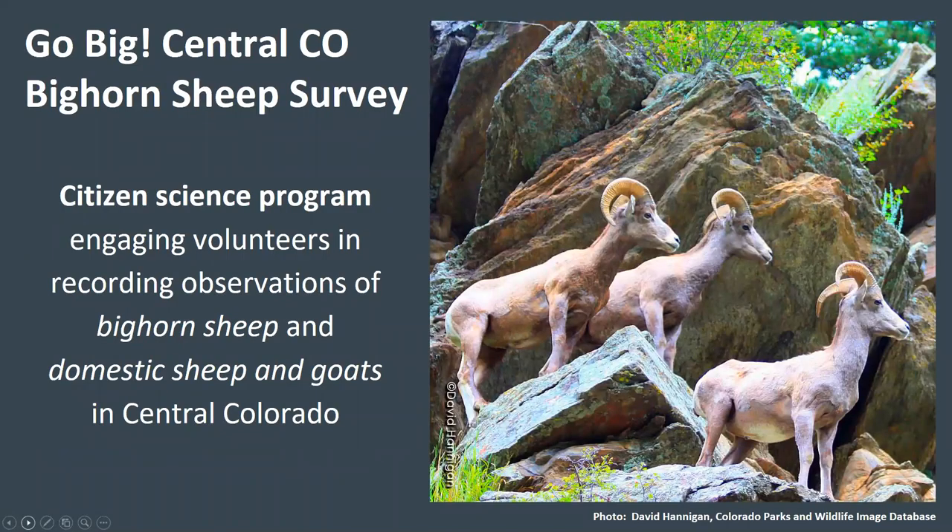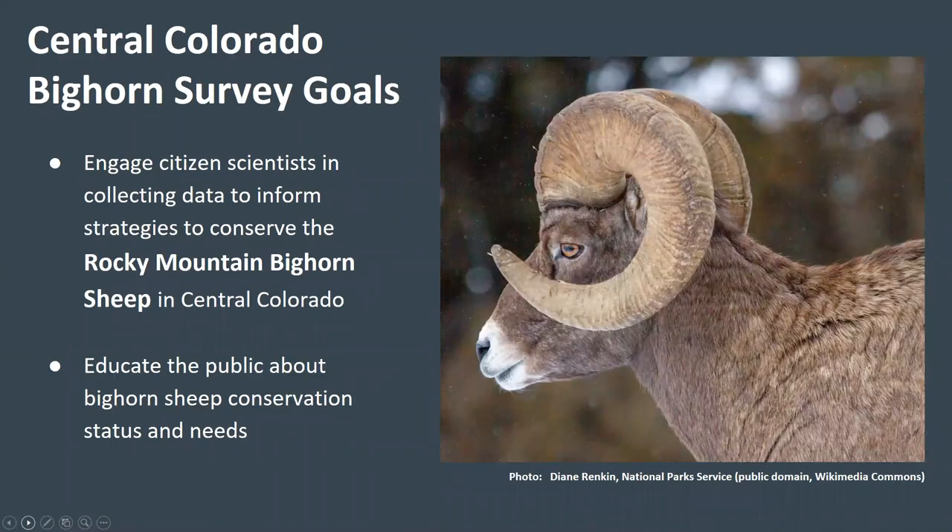The Central Colorado Bighorn Sheep Survey is a citizen science program engaging volunteers in recording observations of bighorn sheep and domestic sheep and goats in Central Colorado. We have two goals. The first is to engage citizen scientists in collecting data to inform strategies to conserve the Rocky Mountain bighorn sheep in Central Colorado. The second is to educate the public about bighorn sheep conservation status and needs.